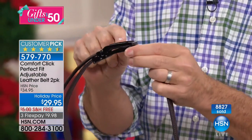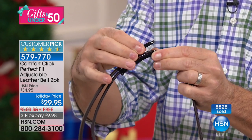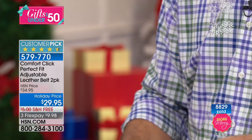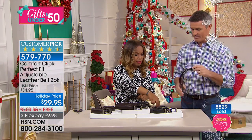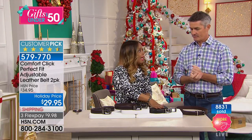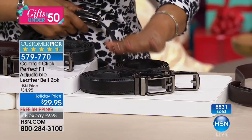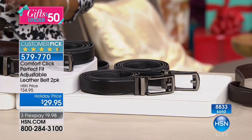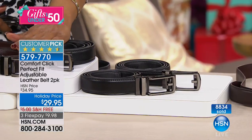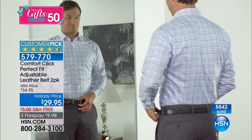Quick update: we only have 90 remaining in the black two-pack — last call on that. If you'd like the black, you need to get into the ordering process now, otherwise your only option for black will be the black-and-brown combination. Don't wait — 8,800 of these have already been ordered.